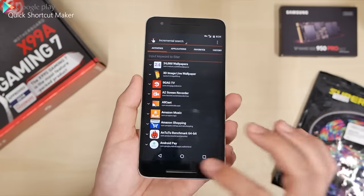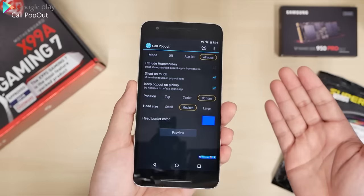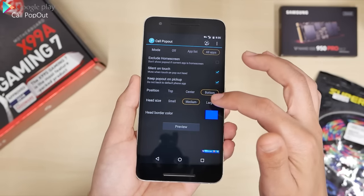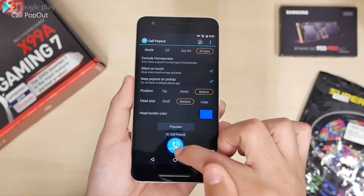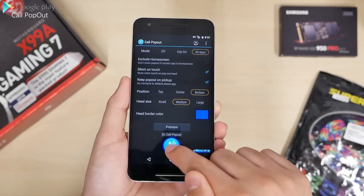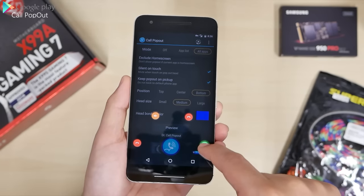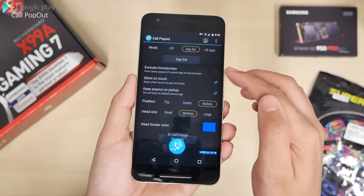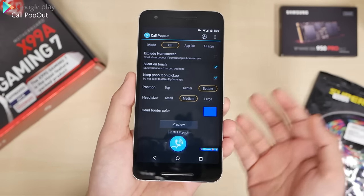Next we have Call Pop Out. Instead of getting a disruptive call that takes you out of an app or game — maybe you have an older phone or just want a different look — you can position where you want the pop-up to come up. You can set the head size large or small. Press preview and when you get a call, you'll get a notification like this and can still be playing your game or watching your app. You get dismiss, silence, and answer options. You can also choose which apps you don't want it to open in.